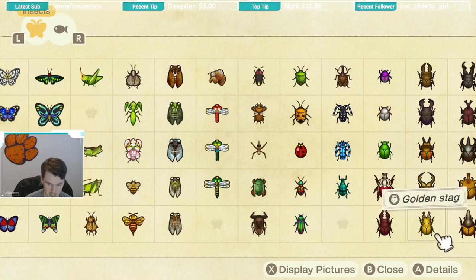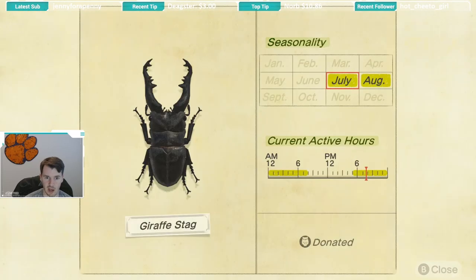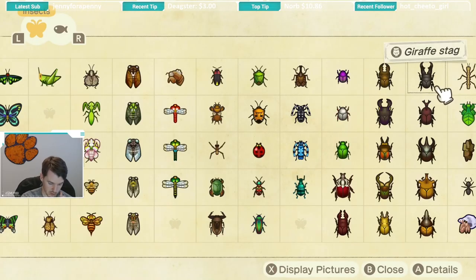Next we have the giraffe stag, which again has the same seasonality of July and August and the same active hours of 5 p.m. till 8 a.m. Like the others, I caught mine on a palm tree. This bug was also one that I spooked a couple of times, so make sure you take it slow with the giraffe stag because I definitely scared a few off before catching my first one.